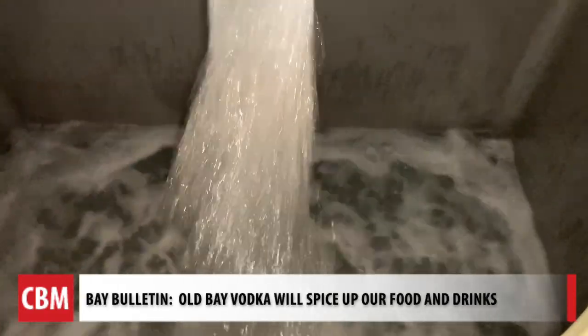After the distillation process, we then proof it down. Just like any other spirit, you're never going to drink a spirit at the percentage that it comes off the still at. We probably went through at least 20 or 30 different iterations until we got to the finished one.